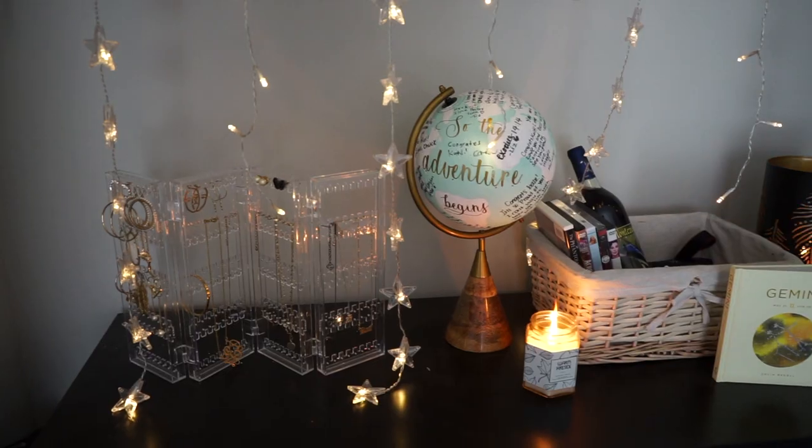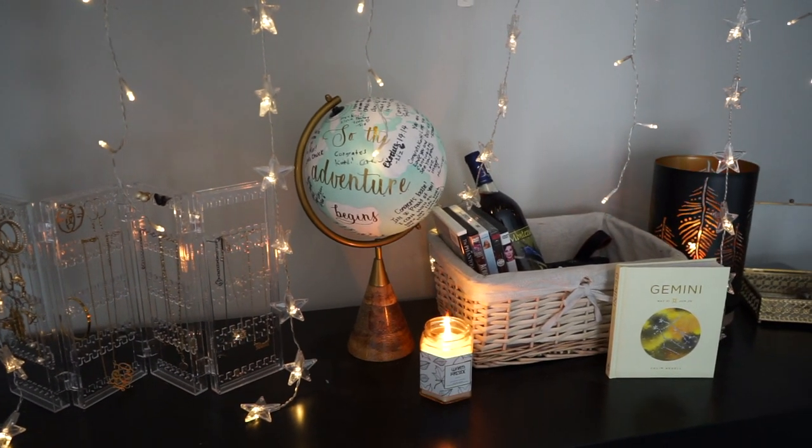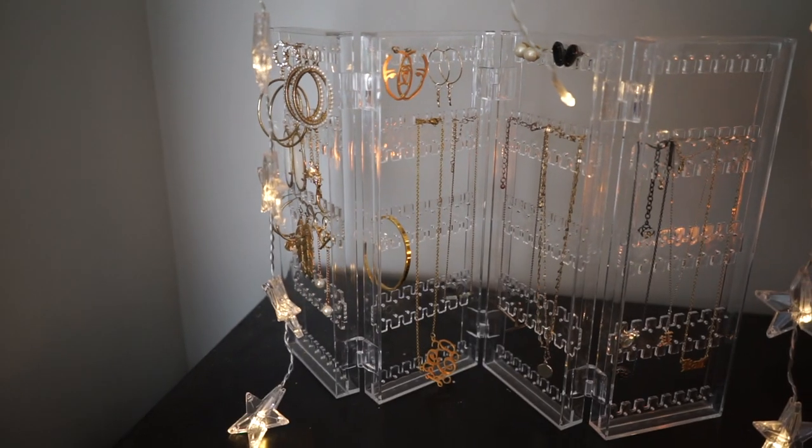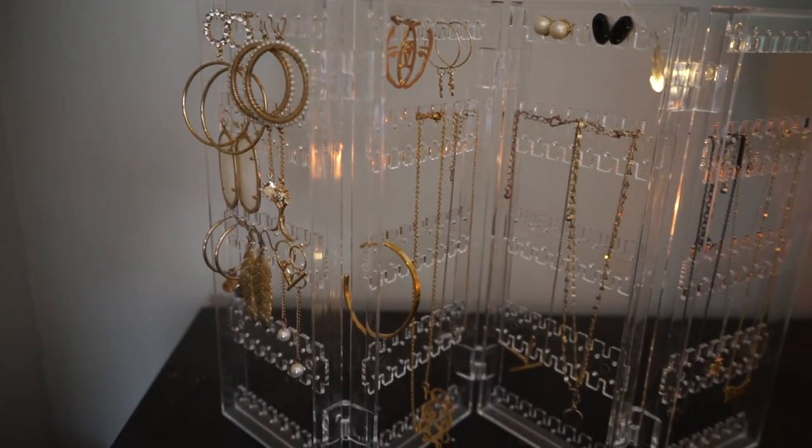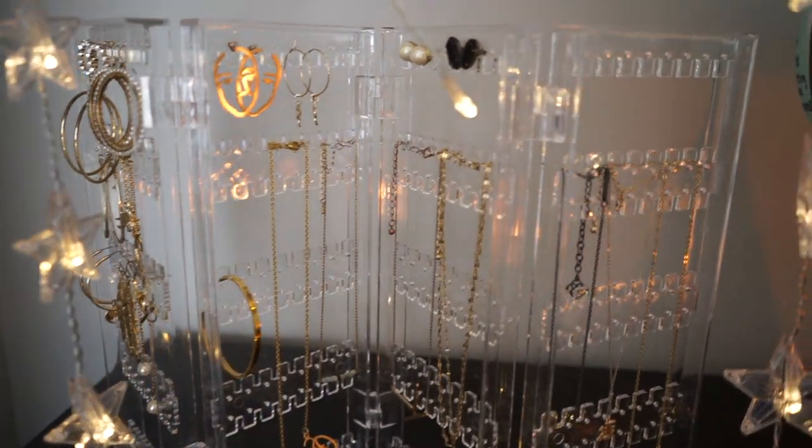Down here is more of my little fun area. This is an acrylic jewelry holder - it actually folds up into one square. I got it on Amazon and I will link it down below.